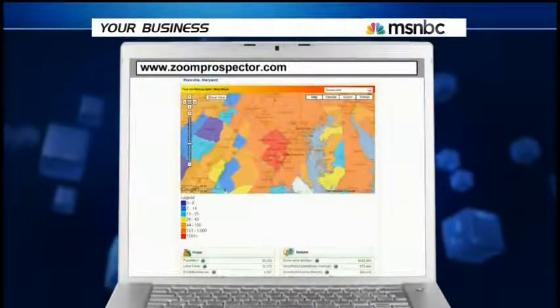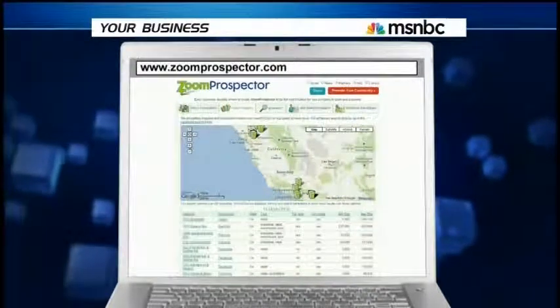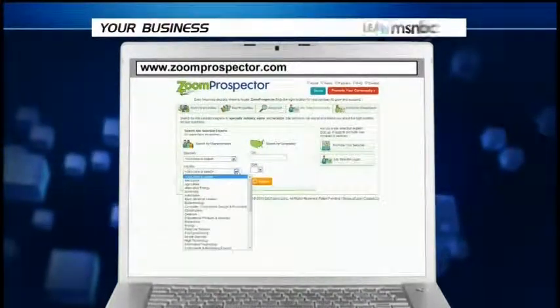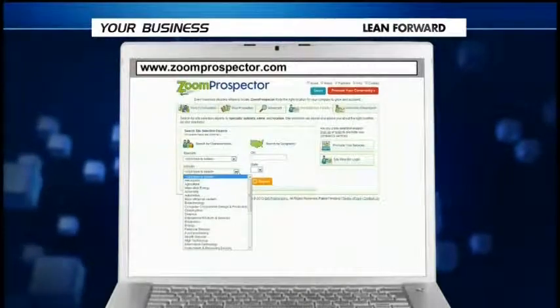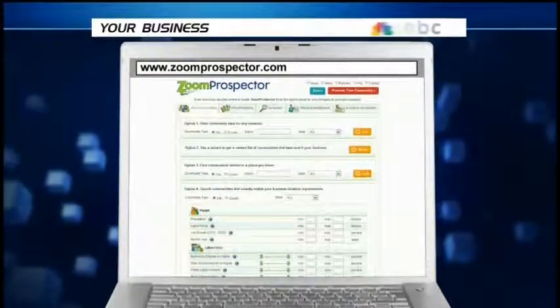After answering some questions about your market, type of business, and real estate needs, the free site will provide a list of places that fit your criteria. You can also use Zoomprospector to locate your target demographic and look for places that way.